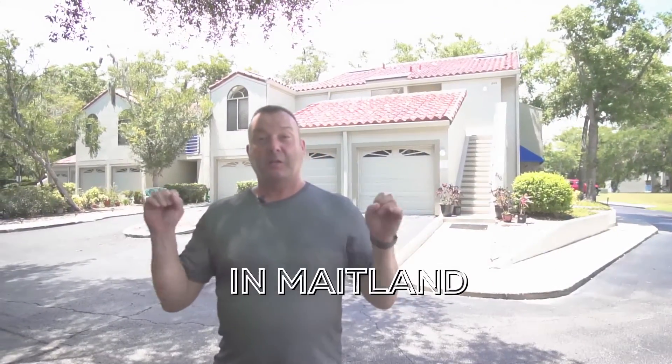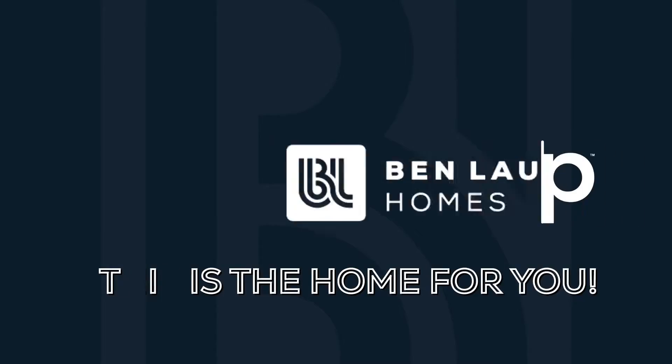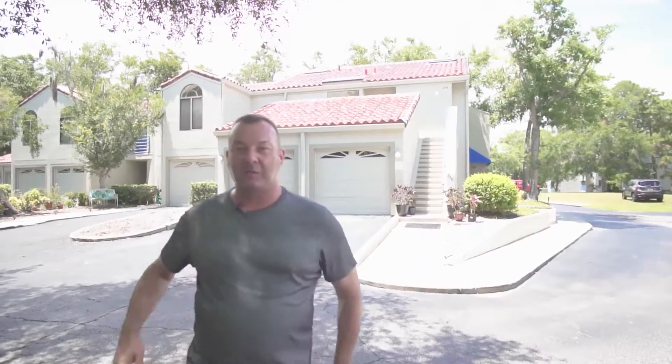So if you're looking for a home in Maitland, close to major thoroughfares, dining, schools, and plenty to do, this is the home for you. Welcome everybody, Scott with Ben Lobby Homes, brokered by EXP Realty. We are at this beautiful three-bedroom, two-bath home in Sun Bay Club, Maitland, Florida. Let's go inside and take a look.